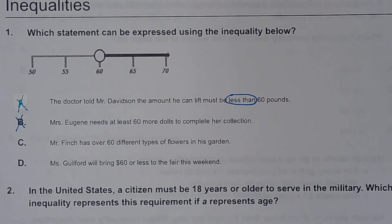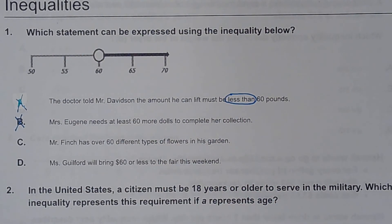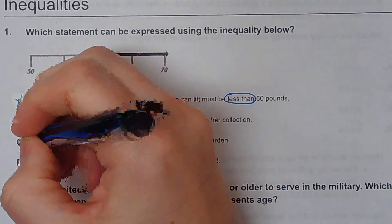C says Mr. Finch has over 60 different types of flowers in his garden. Over 60 would be anything bigger than 60, which is definitely what this number line is showing. So C is looking like the right answer. D says Ms. Guilford would bring $60 or less to the fair — that would be going the other direction. So yes, it is definitely C.